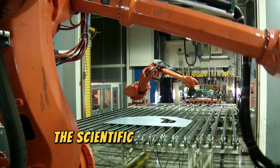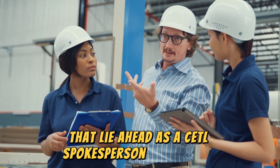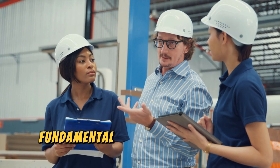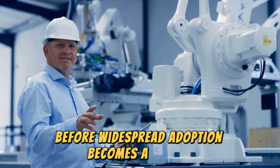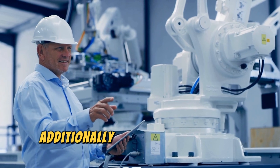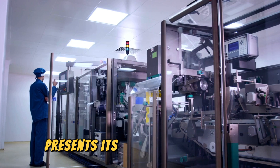Both companies acknowledge the scientific and industrial challenges that lie ahead. As a CATL spokesperson pointed out, fundamental scientific questions remain to be solved before widespread adoption becomes a reality. Additionally, the transition from small batch production to full-scale manufacturing presents its own set of hurdles.